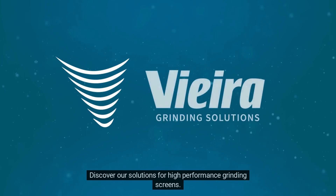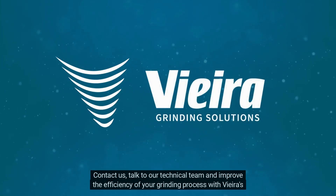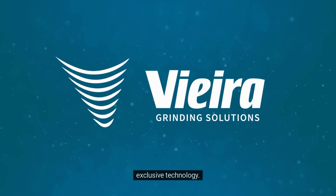Discover our solutions for high-performance grinding screens. Contact us, talk to our technical team, and improve the efficiency of your grinding process with Vieira's exclusive technology.